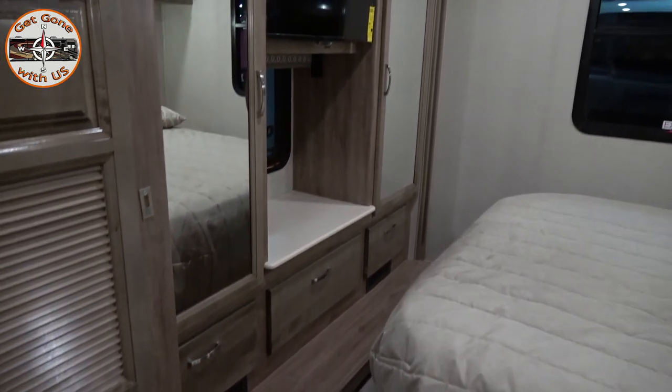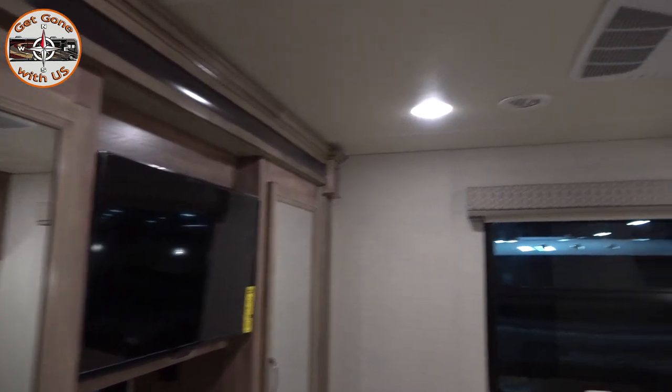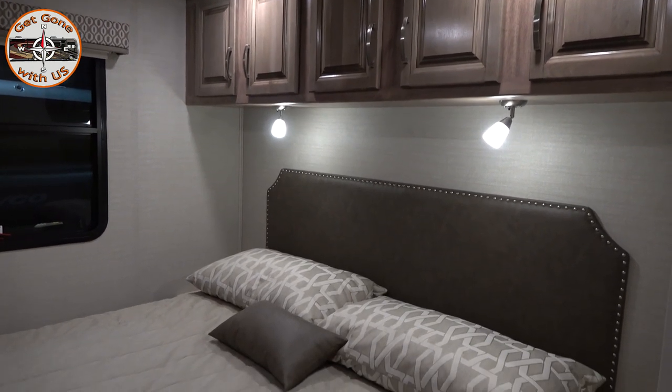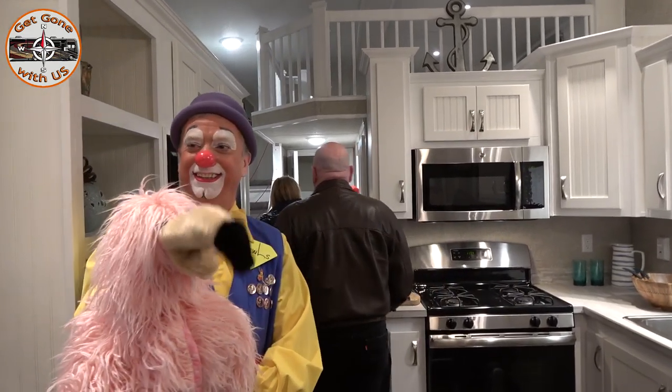Look, they have the wardrobe cut back now so the mattress doesn't scrunch up when the slide closes. The door opens sideways now.